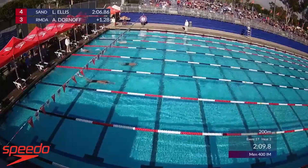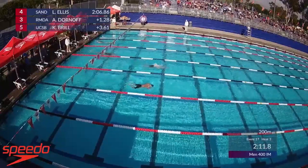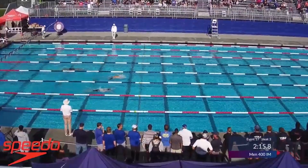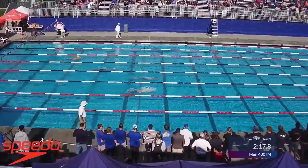Luke Ellis with a strong backstroke leg. He takes the lead in the breaststroke, held very closely by Dornoff. Looks like Dornoff's a breaststroker — he's got some big moves here off the turn.